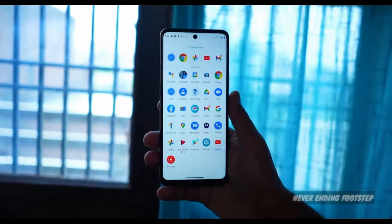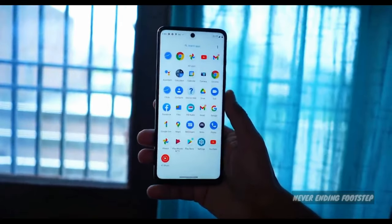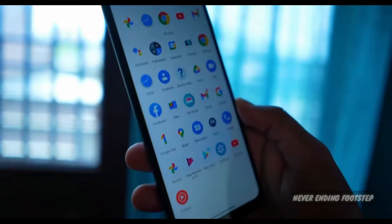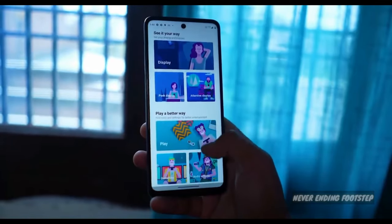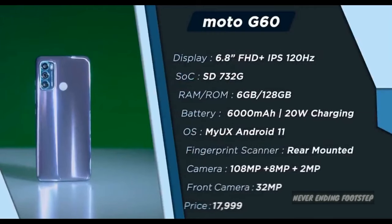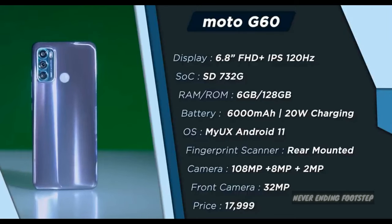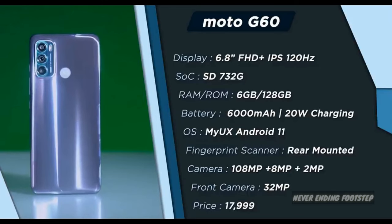In this segment, we have the Moto G60, which offers a stock Android experience and is an all-round device covering camera, processor, and display. It features a Full HD Plus IPS LCD display, 108MP camera setup, Snapdragon 780G processor, large battery with fast charging, and a rear-mounted fingerprint scanner. The 6GB 128GB variant is priced at 17,000.